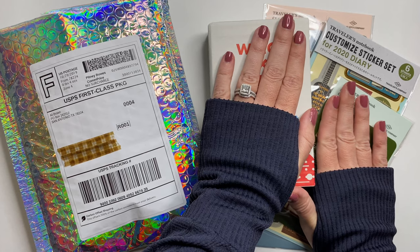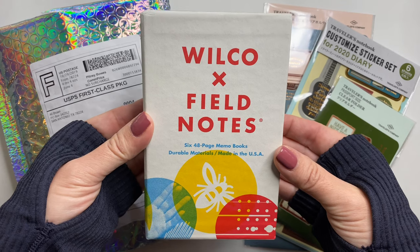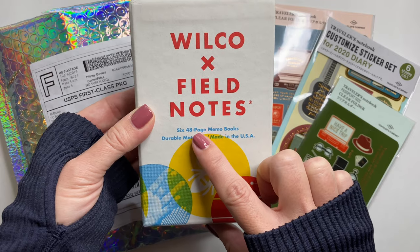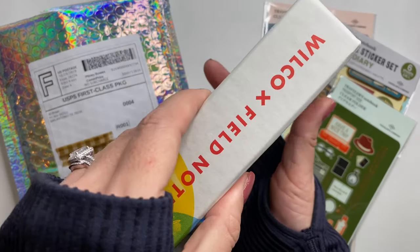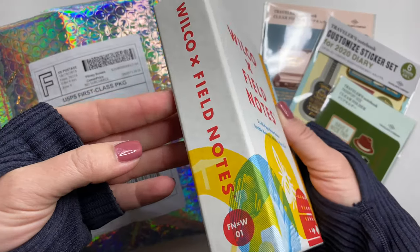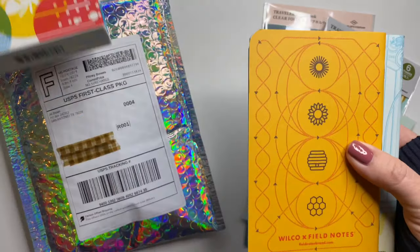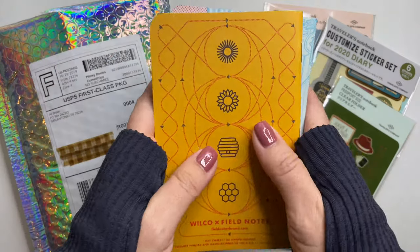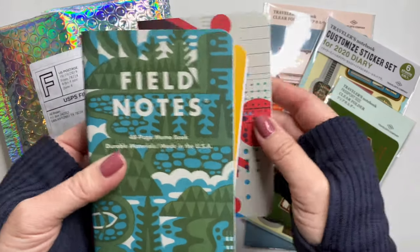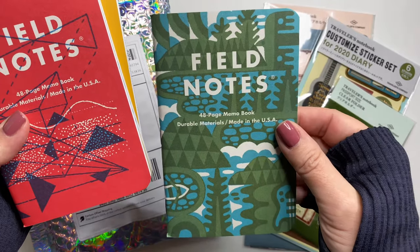This order came from JetPens, and I'll start with the Fill Notes set. This is a boxed set. It comes with six notebooks — they're each 48 pages, and these are dot grid on the inside. They come in this nice sturdy case, and this was a collaboration between Wilco and Fill Notes. I really like to use Fill Notes like little messy jot books, and I just couldn't pass up these cute covers. This is like a perfect set for fall, I think.